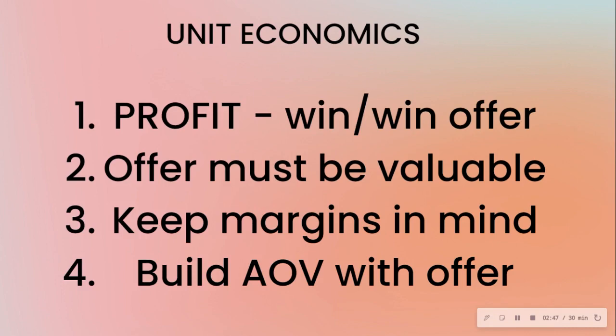You just have to be strategic about the offer and the pricing. A win-win solution is completely possible. People say growing your email list or running ads is a startup killer — that you lose on the front end just to win on the back end — but that's not true.